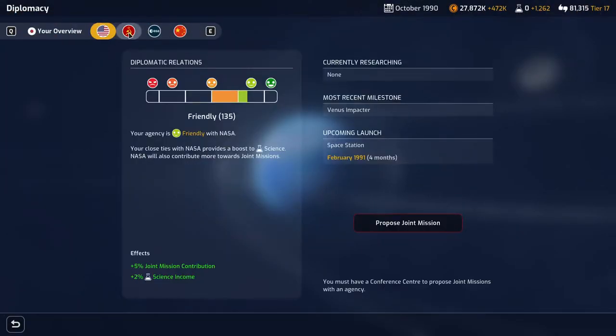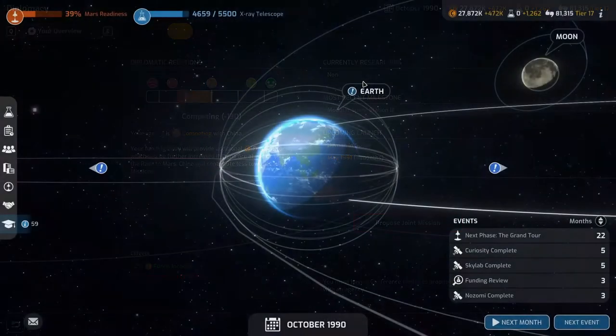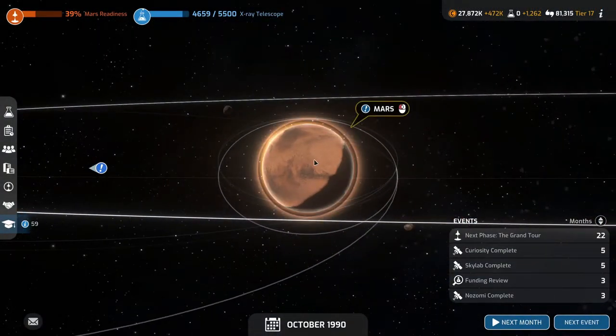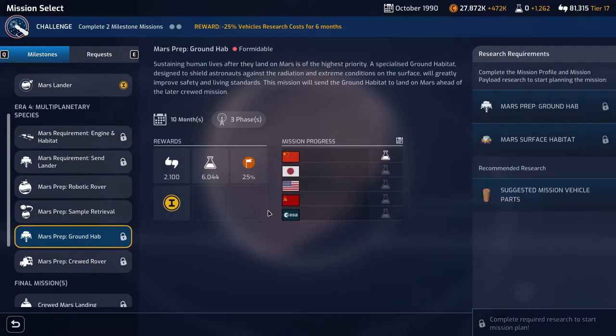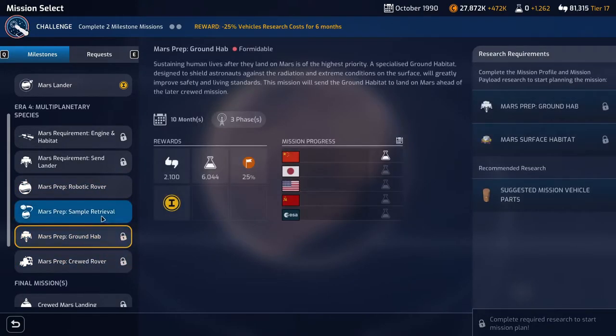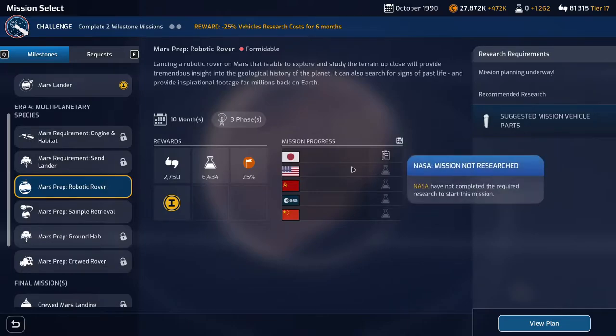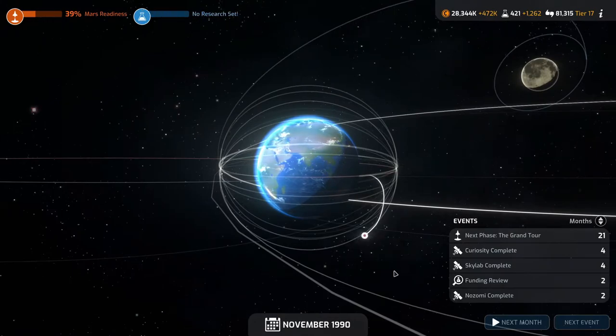Diplomatically, not much is going on apart from the Chinese having researched the ground hub now. We've already got two preps researched and one in planning, so I'm pretty happy with that. Just have to keep pushing forward.